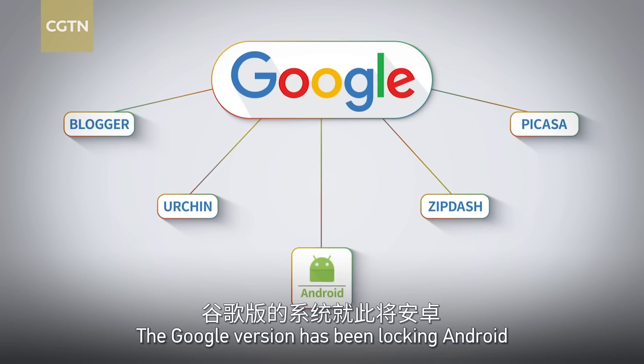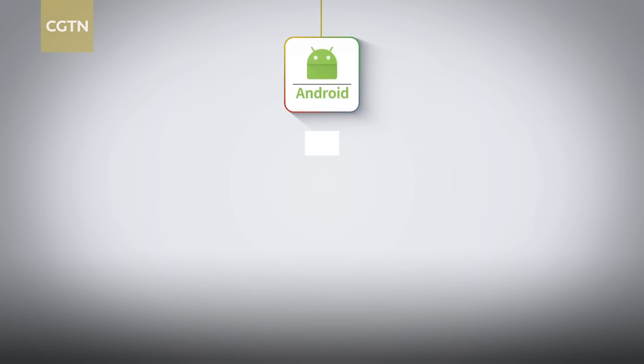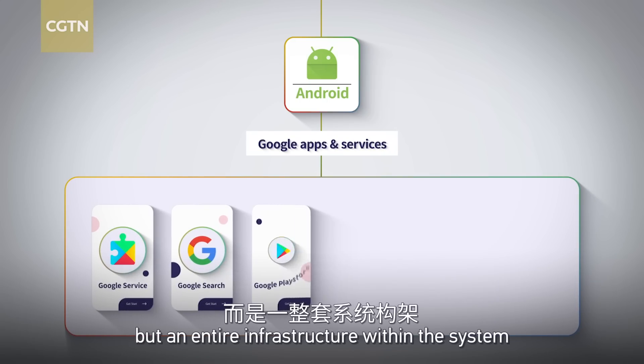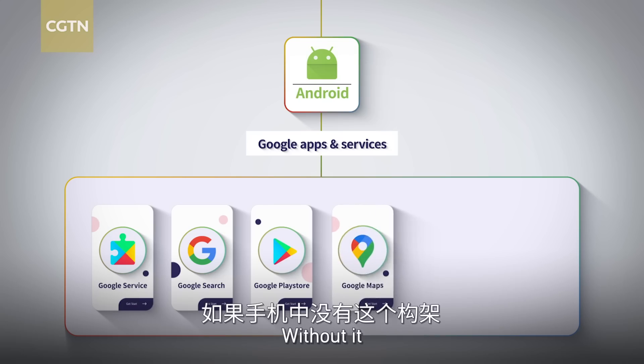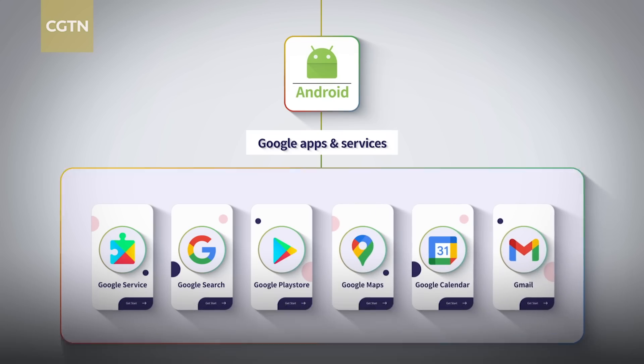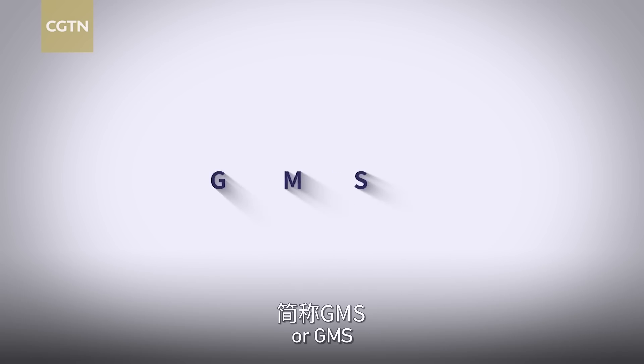The Google version has been locking Android into Google services ever since — not just Google apps, but entire infrastructure within the system. Without it, you would not be able to run a lot of everyday essential apps properly. This is known as Google Mobile Services, or GMS.